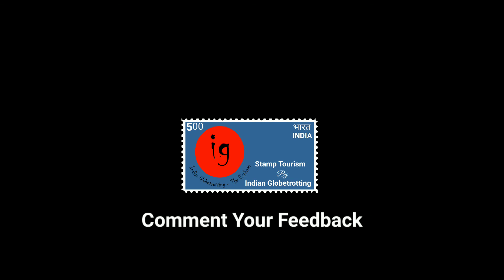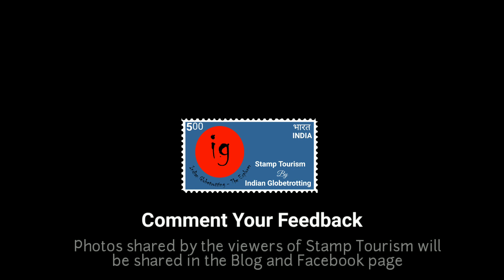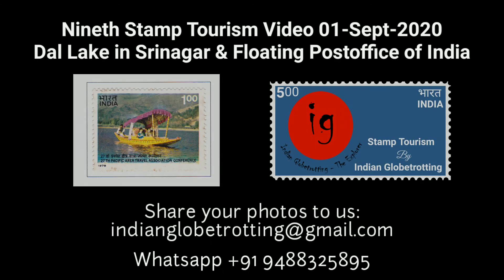Hope you enjoyed this Stamp Tourism video on Delhi. Do comment your valuable feedback on the Stamp Tourism video series and share this video with young kids to promote stamp collection. The next Stamp Tourism video will be about Dal Lake in Srinagar.